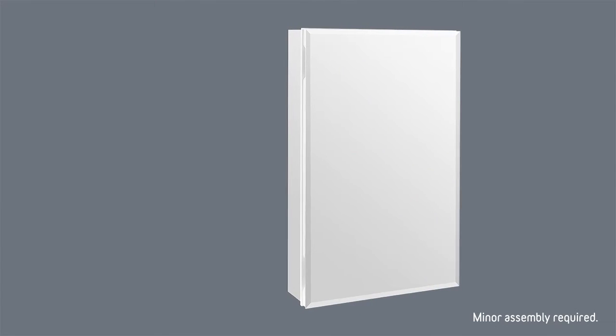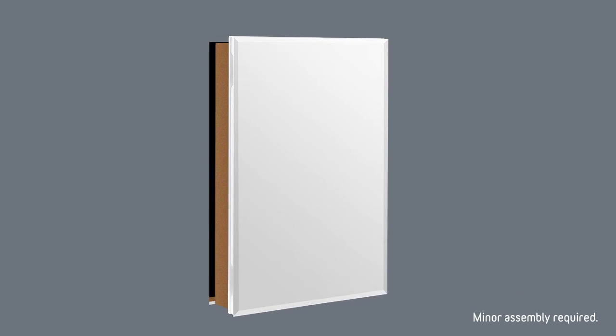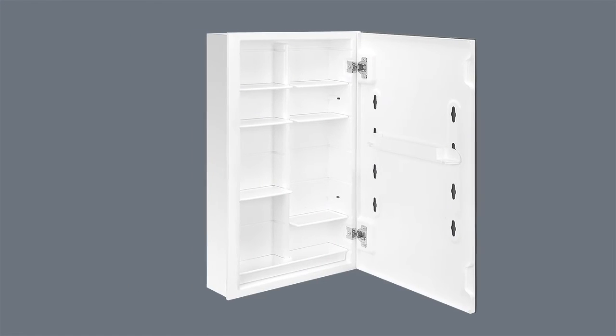The Compartment Medicine Cabinet installs easily and can either be surface or recess mounted. Additionally, the cabinet can be installed to open either to the right or left.